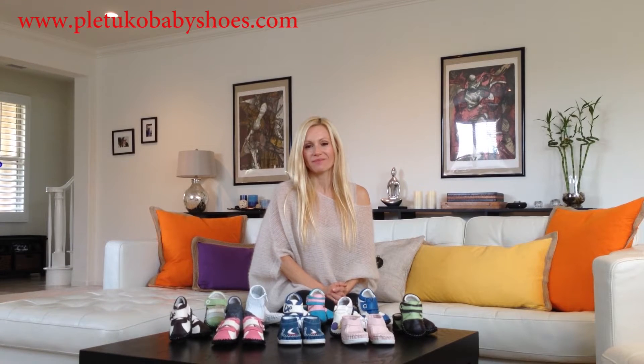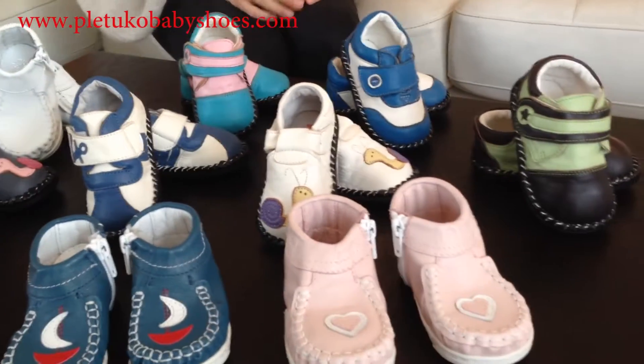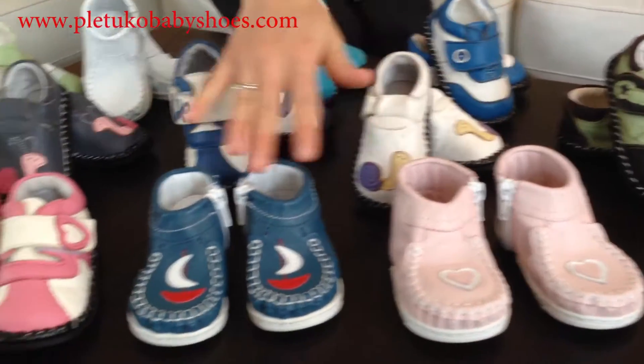Hi, my name is Maria and I'm the founder of Pletuko Baby Shoes. This video is about our most popular designs of Pletuko's The Originals and our new European line, Pletuko's KKs.